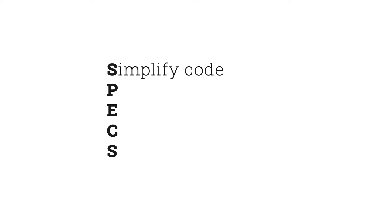So we know about the first idea in the acronym SPECS, which is simplify code. Let's talk about another one. P stands for practicing kindness.